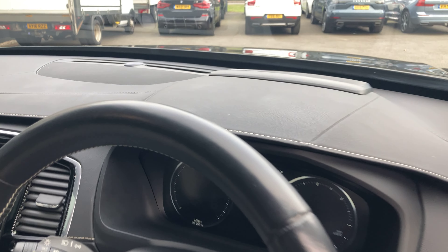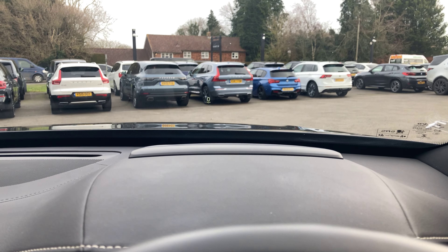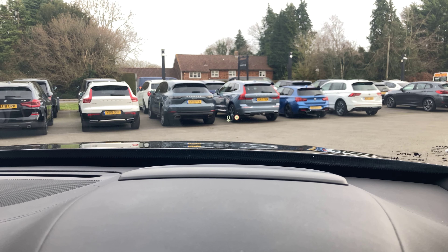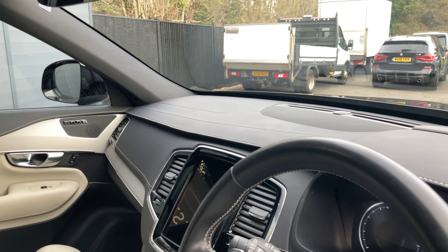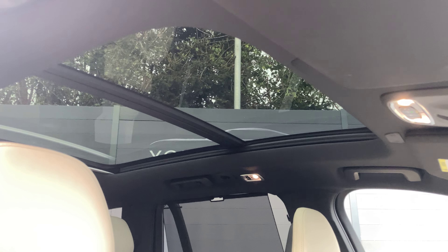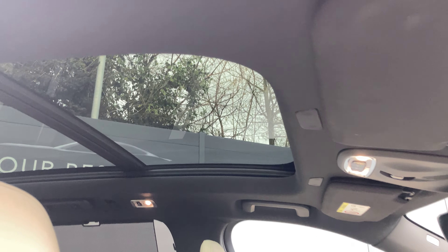We've also got the head-up display — you can see your road sign marker there too, but you can see what that looks like in the photos. Up above, another big upgrade is the panoramic sunroof. There's a sun blind as well, but you can use the button up here to open the first glass pane and then slide it all the way back.